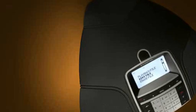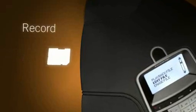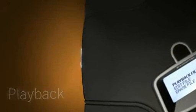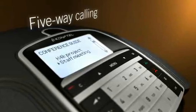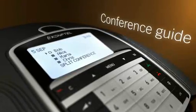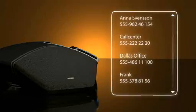The Konftel 300 IP has built-in functionality that enables you to record and store conference calls on SD memory cards. The phone enables you to connect five-way calls. The easy-to-use conference guide helps you set up conference calls with pre-programmed participants with a single press of a button.